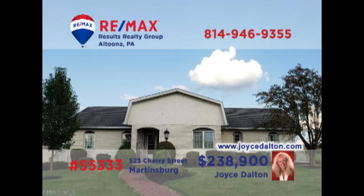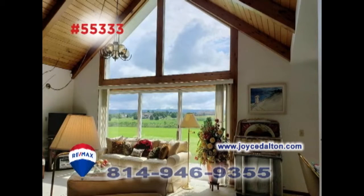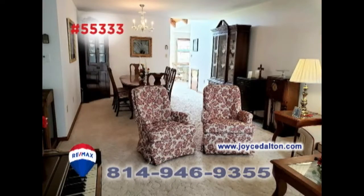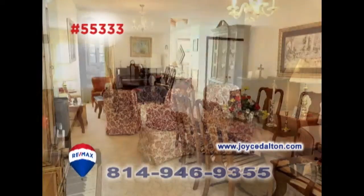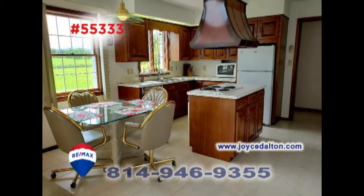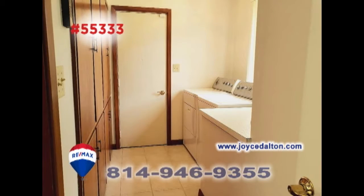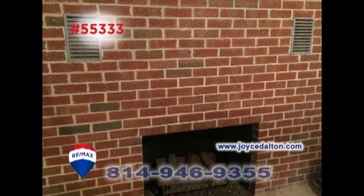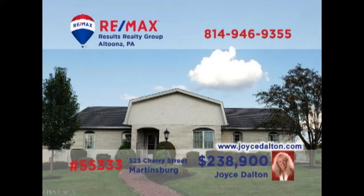Wait till you see this luxurious Martinsburg home, presented by RE-MAX Hall of Fame Realtor Joyce Dalton. The family room is stunning with a wall of windows and enormous brick fireplace. There's also a living room for quiet relaxation, sharing space with the dining room. You'll find a sunny cherry kitchen with eat-in space as well as a separate laundry room, three bedrooms, and a fireplace in the basement. JoyceDalton.com has all the details.